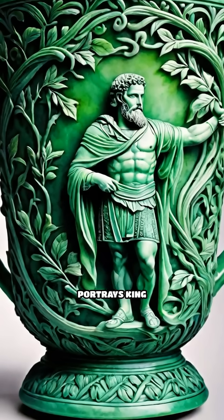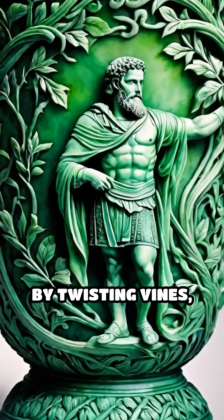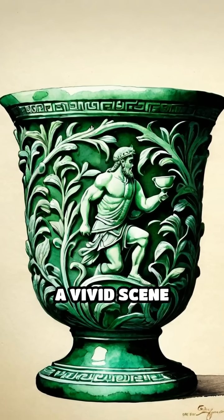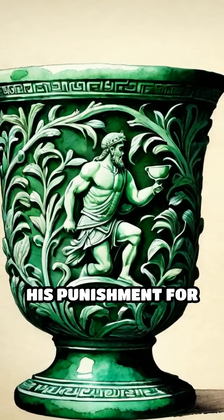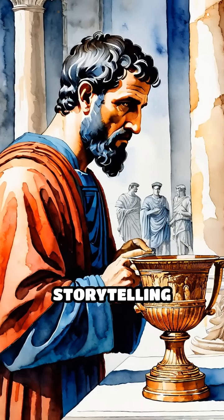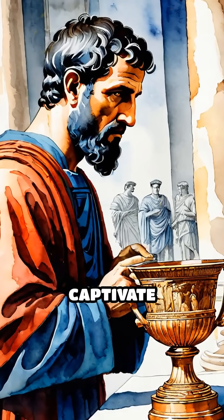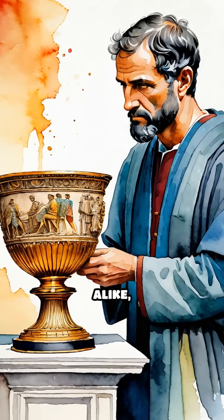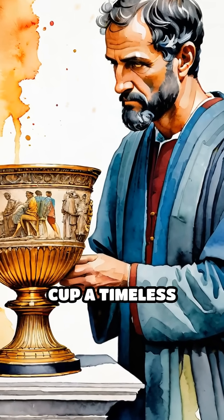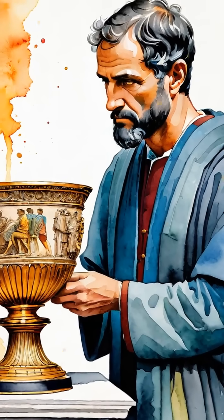The cup's intricate design portrays King Lycurgus of Thrace, ensnared by twisting vines, a vivid scene symbolizing his punishment for defying a powerful deity. This blend of artistic storytelling and scientific ingenuity continues to captivate historians and scientists alike, making the Lycurgus Cup a timeless testament to ancient craftsmanship and innovation.